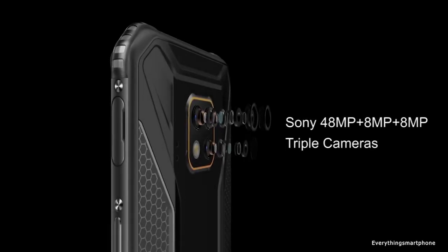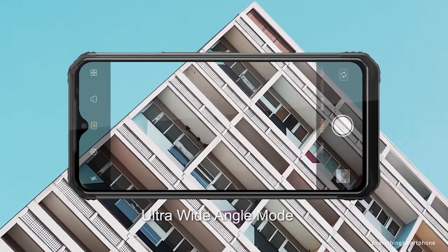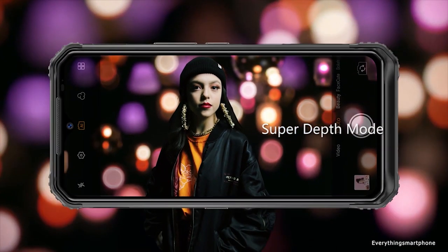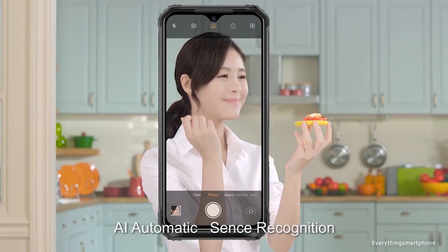In terms of cameras, things are much better here than their predecessors, thanks to three lenses — one of which is a Sony IMX586 with a resolution of 48 megapixels, assisted by two 8-megapixel modules. On the front side it has a 16-megapixel front camera.